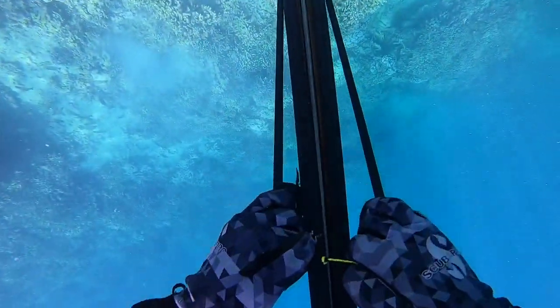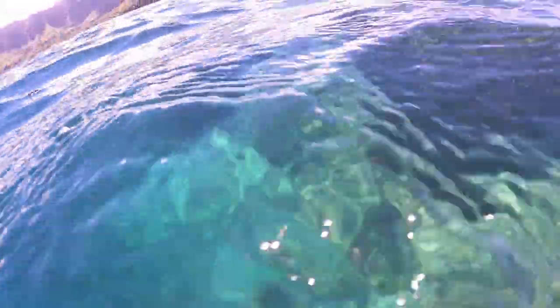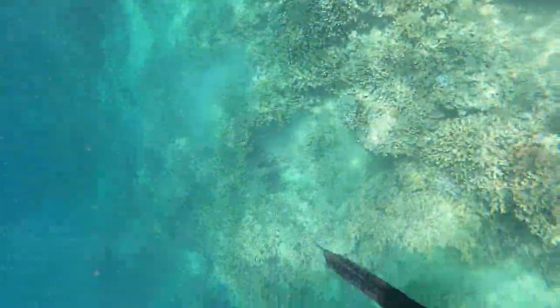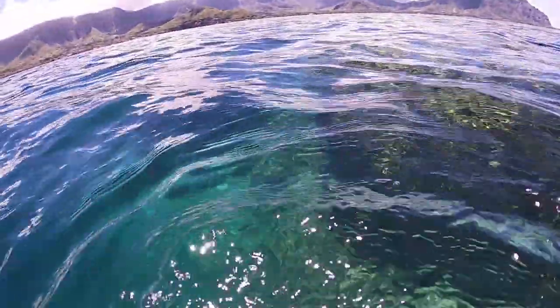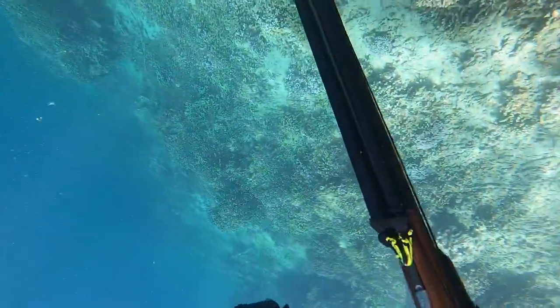Reloading the gun, going back down, trying to get another one of these toao. If you're ever over at the sandbar I do recommend spearing off these reefs, because the only fish I see here that are really worth shooting are toao and they've kind of taken over the area.